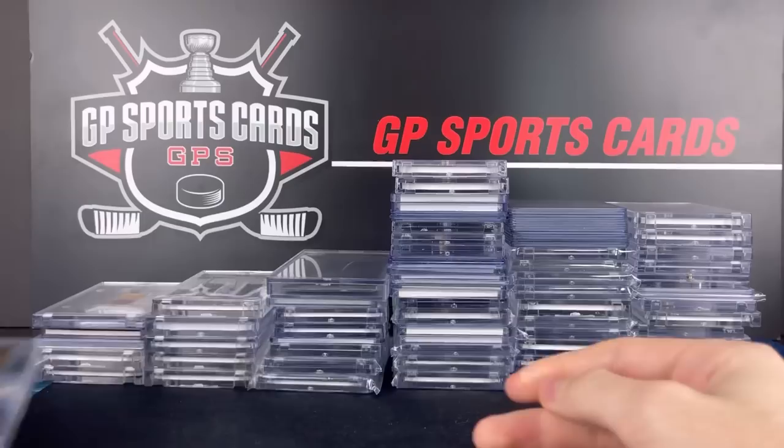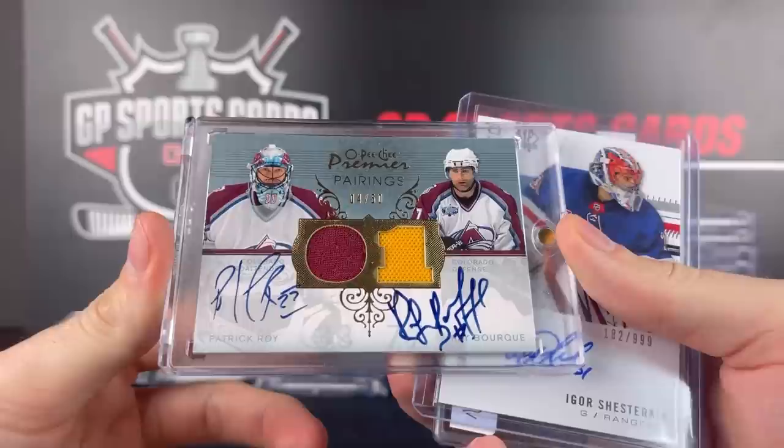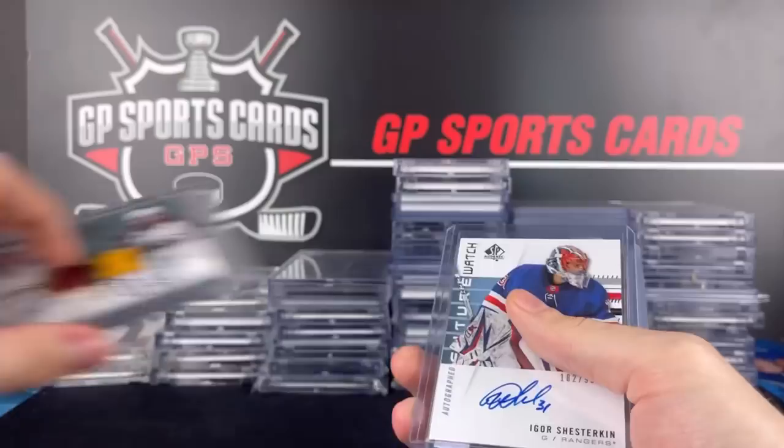I'll grab a bigger stack of cards so we can go through these a little bit faster — we got a lot of cards to go through. Patrick Wall, Ray Bork, dual jersey autograph from OPG Premier. Anytime I can get two Hall of Famers on the same card, I'll grab those all day long. Was very happy with that one.